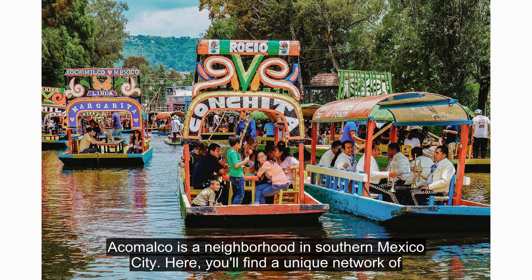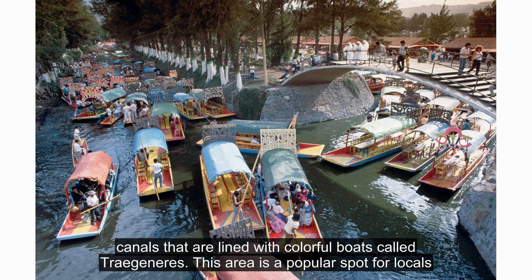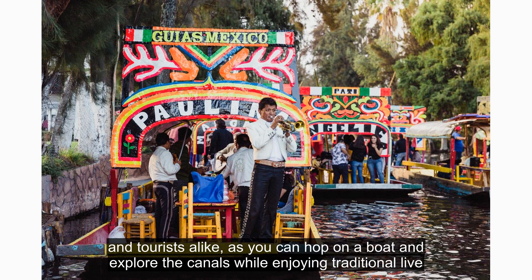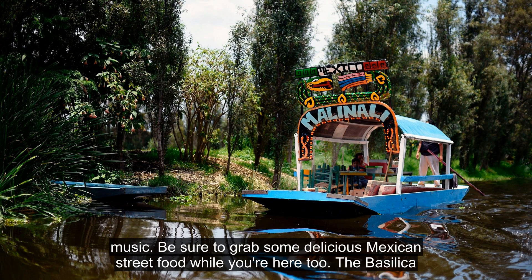Xochimilco is a neighborhood in southern Mexico City. Here, you'll find a unique network of canals that are lined with colorful boats called trajineras. This area is a popular spot for locals and tourists alike, as you can hop on a boat and explore the canals while enjoying traditional live music. Be sure to grab some delicious Mexican street food while you're here too.